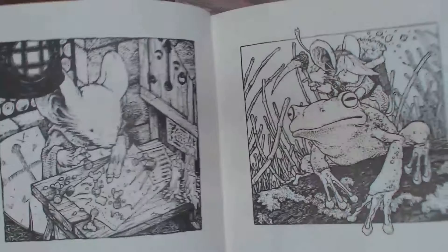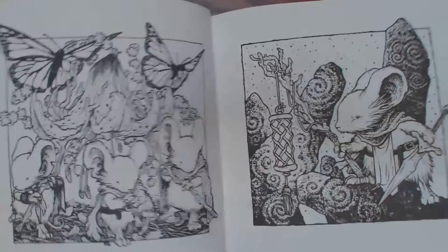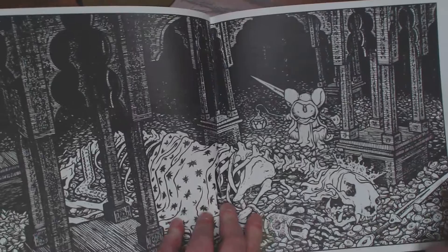A lot of shading's done for you already. If any of you have this book and have done artwork in it, please share with us. I've only seen one picture done from this book and it was lovely, but I would love to see more.